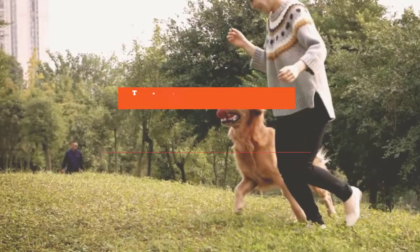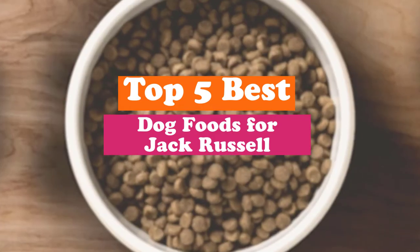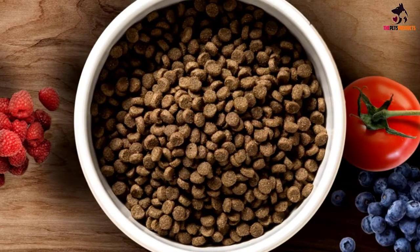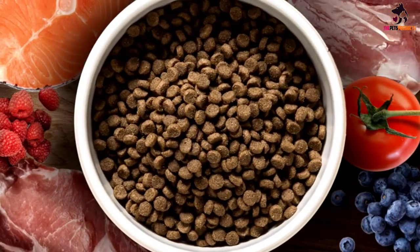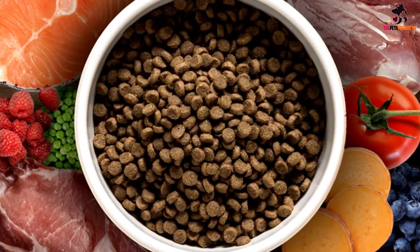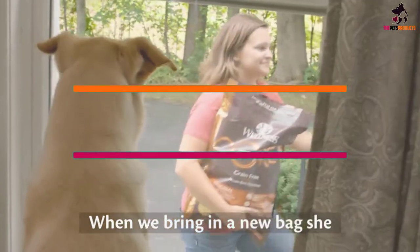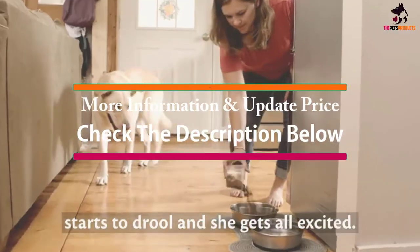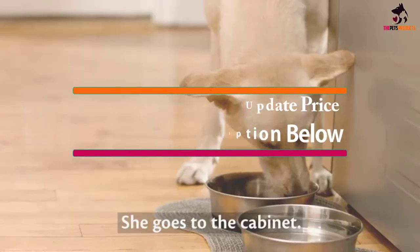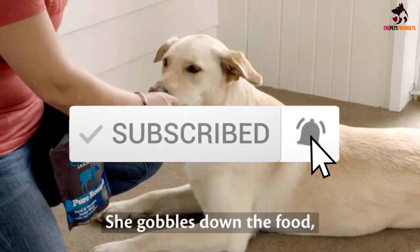Hey guys, in this video we're going to be checking out the top 5 best dog foods for Jack Russell that are available on the market for their true quality. I made this list based on my personal opinion and hours of research, and have listed them based on popularity, quality, price, durability, user opinions, and more. If you want to see more information and the updated price, you can check out the description below, and also make sure to subscribe for more reviews. Okay, so let's get started with the video.